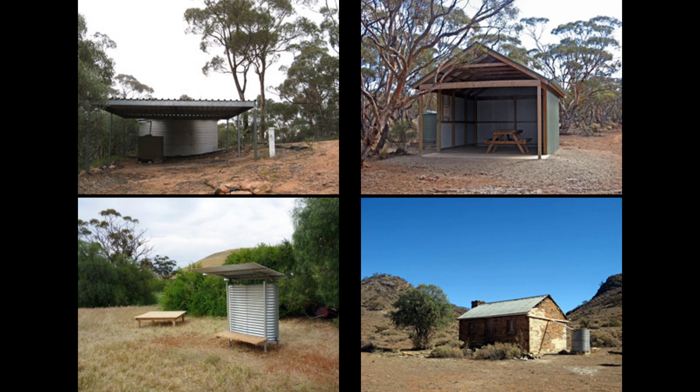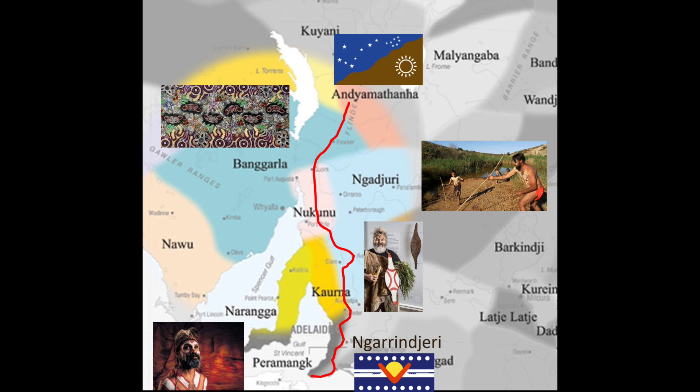Most of these campsites have water tanks. The trail passes through the land of seven traditional owners: the Naranjiri, the Kauna, the Permanc, the Nardujuri, the Nakhunu, the Bengala, and the Adnamathanha tribes. I apologize for my poor pronunciation of these names, and I would like to thank these tribes for allowing us to experience their lands.